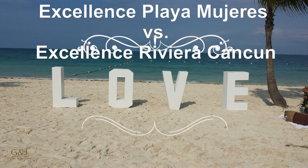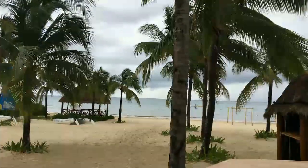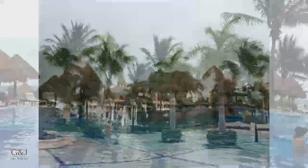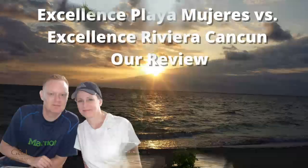Welcome to our video about the Excellence Resorts in Mexico. A hot topic right now is which resort is better: Excellence Playa Mujeres or Excellence Riviera Cancun. Stay tuned and we'll give you our scores and go through which resort we think is the best one.